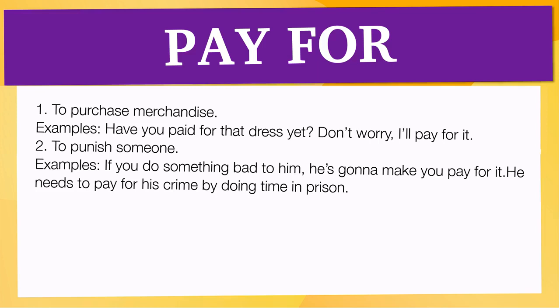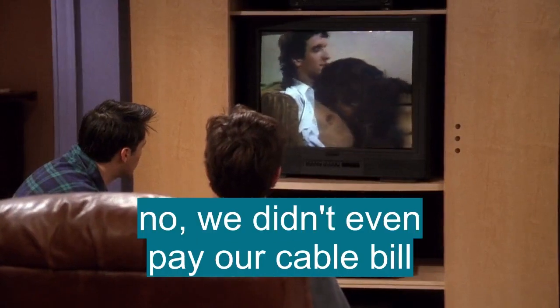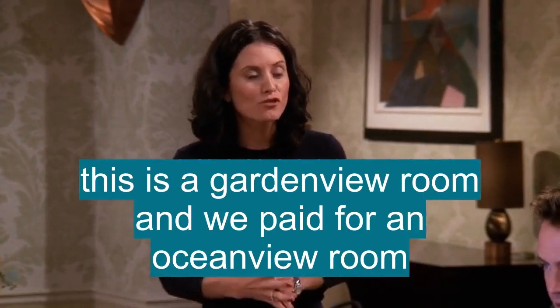Now let's see how pay for is used in real life. Do we pay for this? No, we didn't even pay our cable bill. This is how much we pay for electric? This is a garden view room and we paid for an ocean view room.